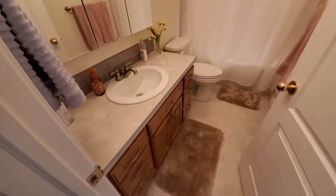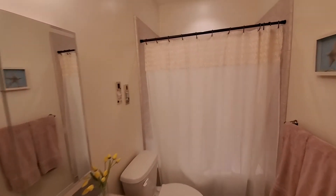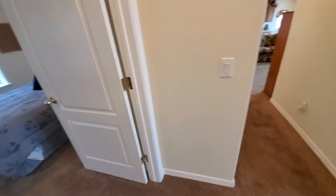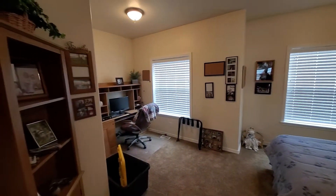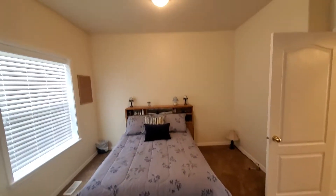Main bath here. Nothing in terms of solid surface countertops or anything, but this is extra living space that you can have kids or mother-in-law type of thing living with you.